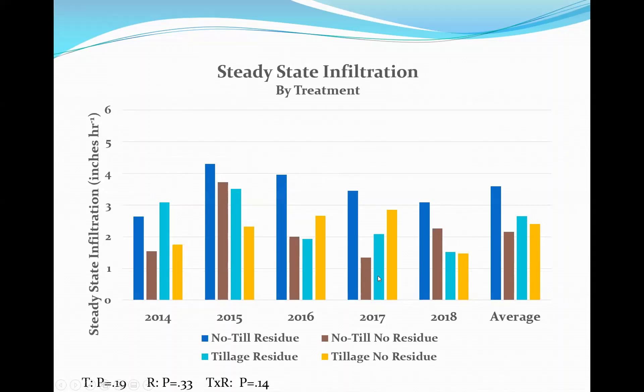For steady-state infiltration, we took the last three readings — about the last six to nine minutes — and averaged them where the rate had stabilized. Looking at the five-year average, no-till maintains significantly higher infiltration in those final eight to nine minutes compared to the other three treatments. The reason: soil structure below the surface is improving it — we're seeing more macropore and earthworm structure in the no-till system. Statistically it didn't quite reach significance, but most farmers would say a 20% chance — I'll take that as significant.